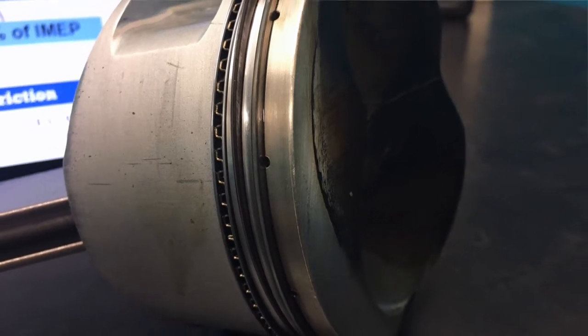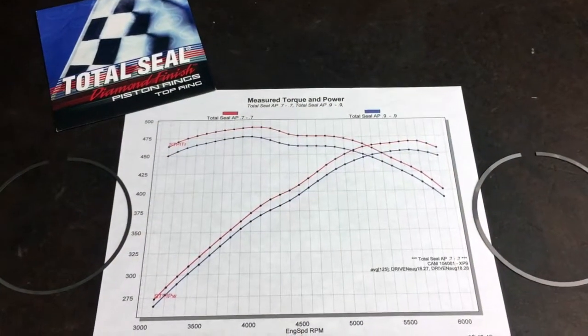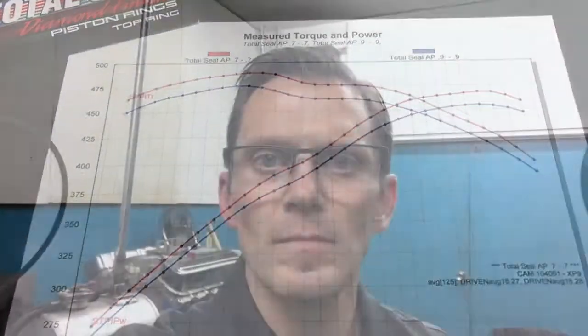You can't beat a good ring package for increasing performance of your engine, because it's the number one source of friction. And when you reduce that friction, you unlock horsepower and increased durability. Bottom line: increased horsepower, increased durability from Total Seal piston rings. To learn more, visit TotalSeal.com and make sure to like us on Facebook and follow us on Instagram to keep up with all the latest technology and tech tips from Total Seal. Thanks for watching.